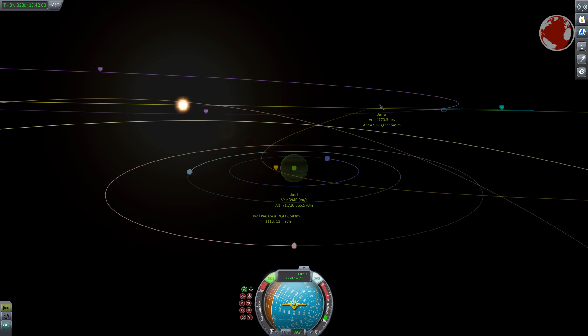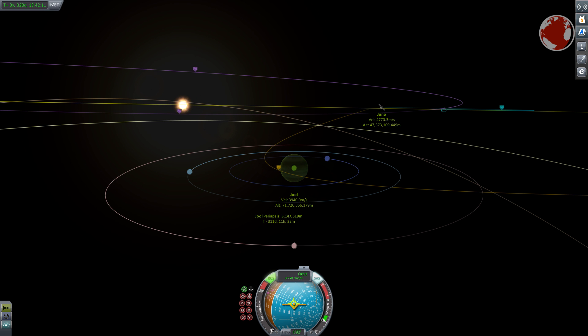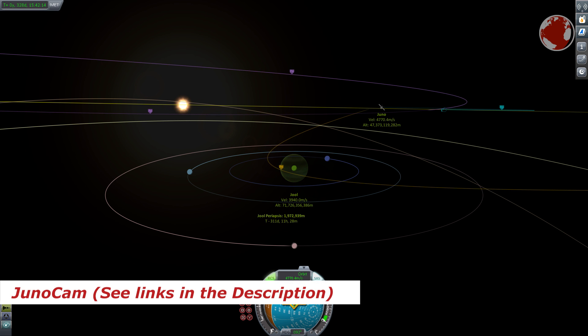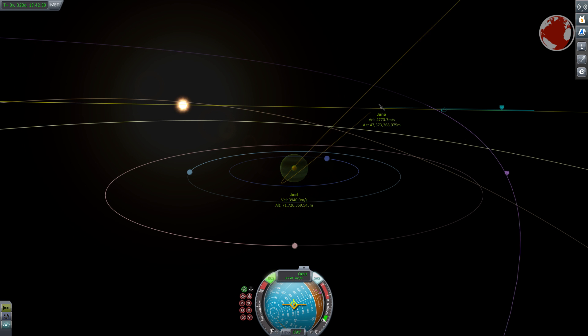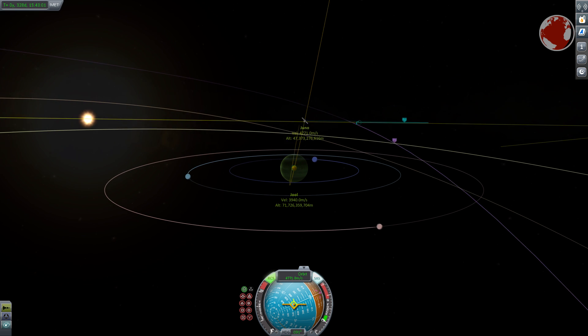There are eight scientific experiments in total and one color camera called JunoCam for educational purposes. This will not only allow students to study Jupiter's cloud features but also teach how to communicate with and control a satellite experiment.